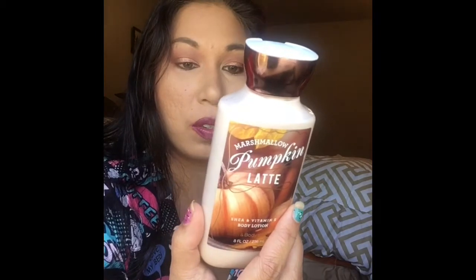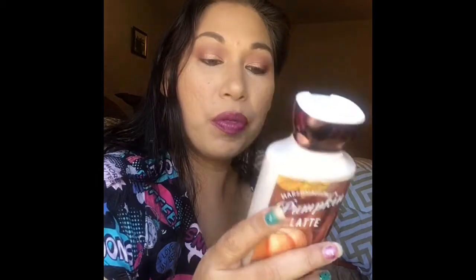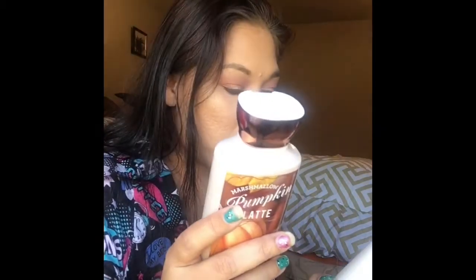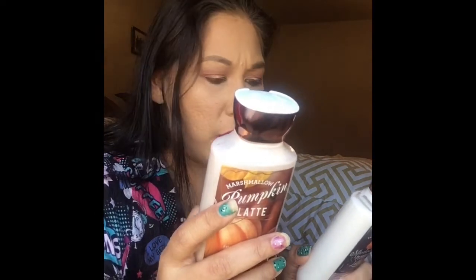Looking at the label claims: the 2020 version says 24 hours of nourishing moisture, lightweight formula, quickly absorbs into skin, skin feels softer, and it has shea butter, coconut oil, and vitamin E. The 2018 version says it's the perfect daily moisturizer and provides 16 hours of continuous moisture. So 24 hours versus 16 hours — both have shea butter and vitamin E.